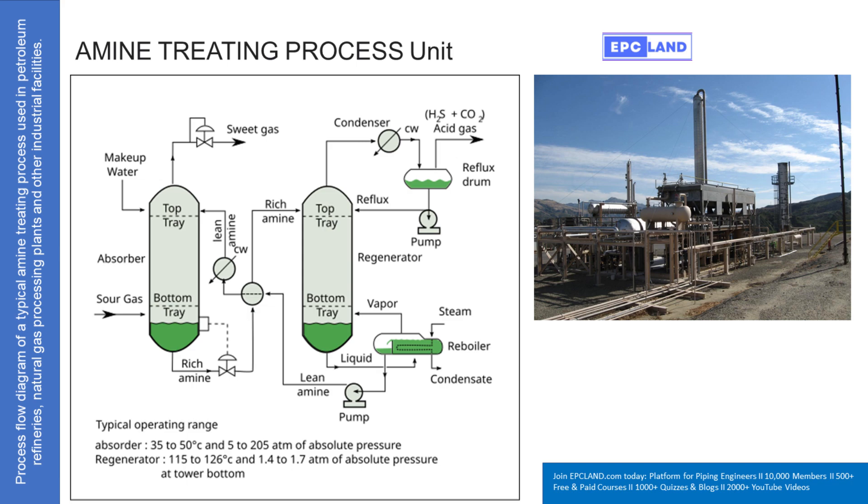Welcome to the Deep Dive. Ever think about how natural gas actually gets ready for your home? It's not just straight from the ground. Today we're looking at a really key step: cleaning it up. Getting rid of stuff like hydrogen sulfide — that rotten egg smell — and carbon dioxide, the sour gas components. You sent over some great info notes and a diagram on something called amine treating. Let's unpack how this amine treating works step by step and really why it's so important.